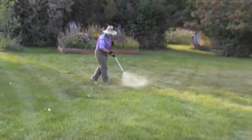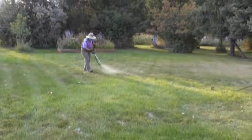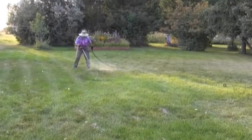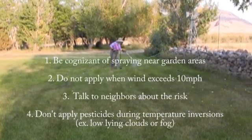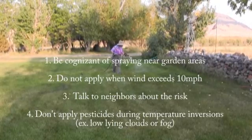We will discuss symptoms of herbicide injury more in depth during later episodes. However, here are some key things to help prevent drift of herbicides into your garden. First, be cognizant of spraying herbicides around the garden.